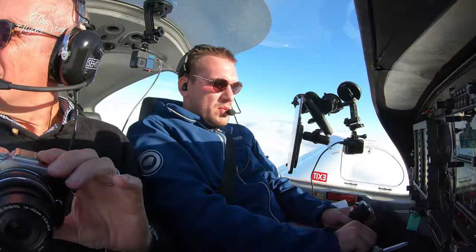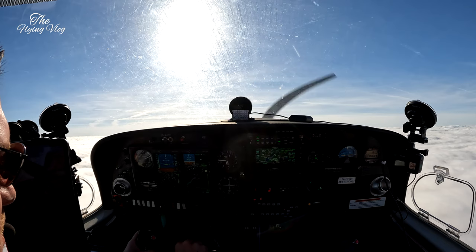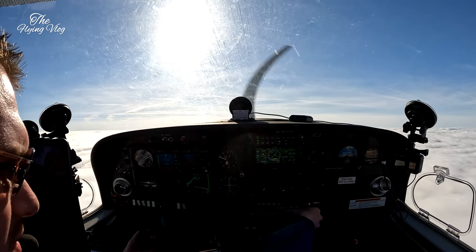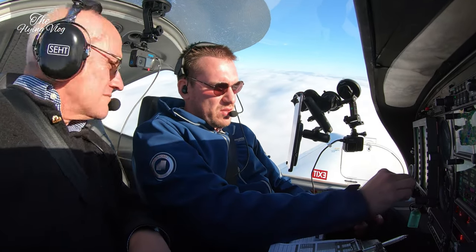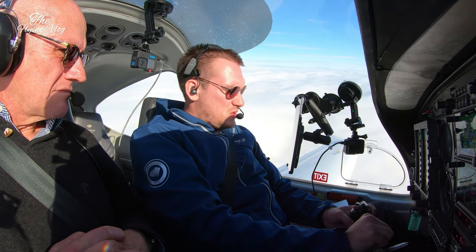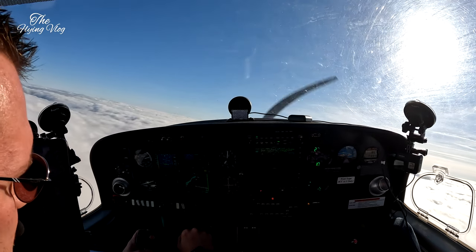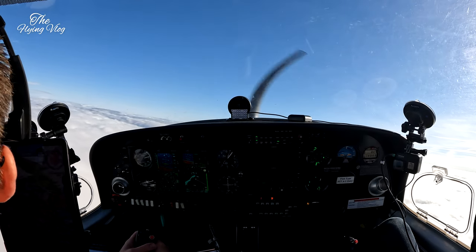Reversionary off. Bristol radar, Golf Zulu Alpha November Yankee, passing flight level 5-5 for flight level 7-0. Golf Zulu Alpha November Yankee, Bristol radar, good afternoon. Climb now flight level 1-1-0, turn left direct Malby. Direct Malby, climb flight level 1-1-0, Golf November Yankee. We can do that. Malby identified. Traffic service required outside controlled airspace. Traffic service if possible, Golf November Yankee. Golf Zulu Alpha November Yankee, traffic service, cleared to enter controlled airspace on direct track to Malby in the climb flight level 1-1-0.